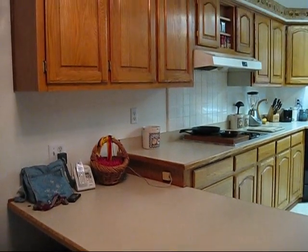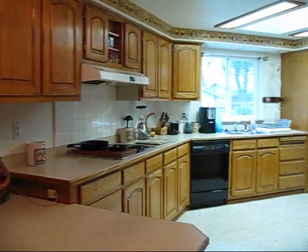The large, L-shaped kitchen has plenty of counter and cabinet space and includes a breakfast bar.